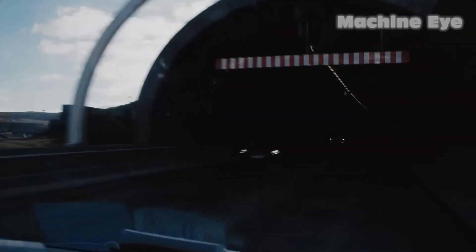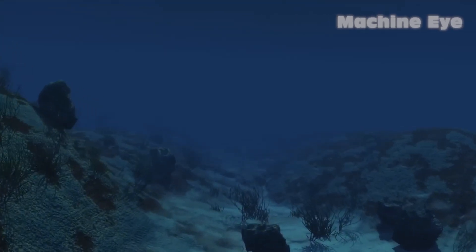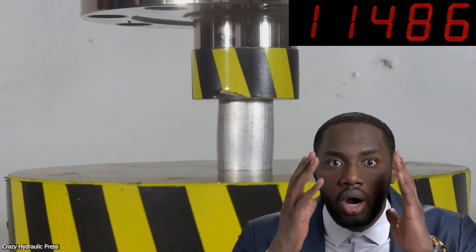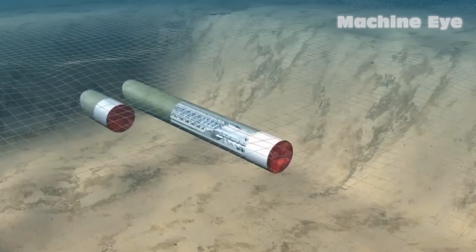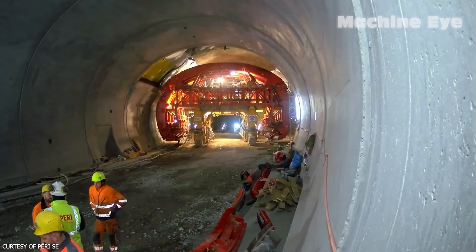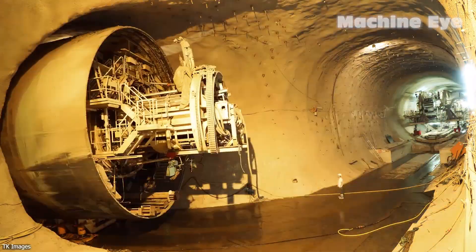When you first enter an underwater tunnel and make your way to the other side safely, it's hard not to feel a sense of awe and wonder. After all, the ocean exerts tremendous pressure at great depths, and even iron blocks can be flattened under such extreme conditions. So, the technology used to build underwater tunnels must be truly remarkable, right? Surprisingly, constructing these tunnels does not necessarily require highly advanced technology. It's all about perspective and understanding the methods employed in tunnel excavation.